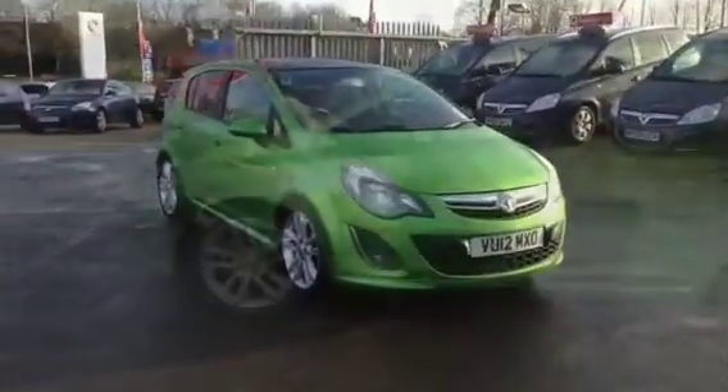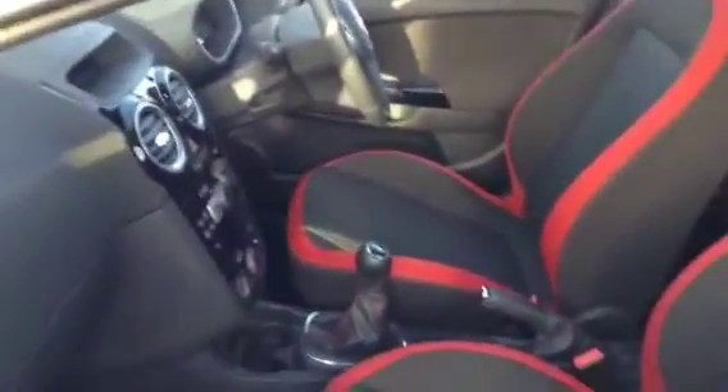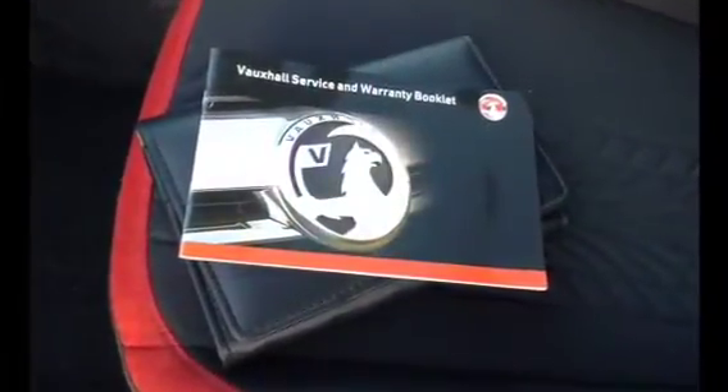Welcome to Bayless Vauxhall Cirencester. You're currently viewing the Vauxhall Corsa 1.4 SRI, 5-door hatchback, finished in lime green. This Network Q-approved used vehicle has carried out 13,193 miles, and comes complete with full service history and two keys.